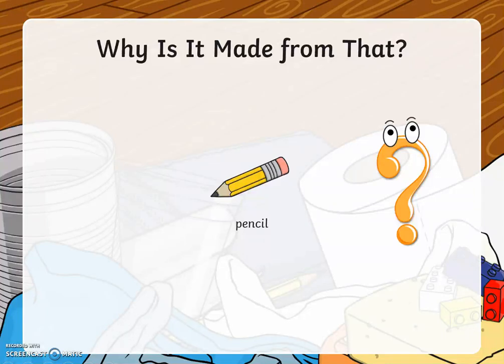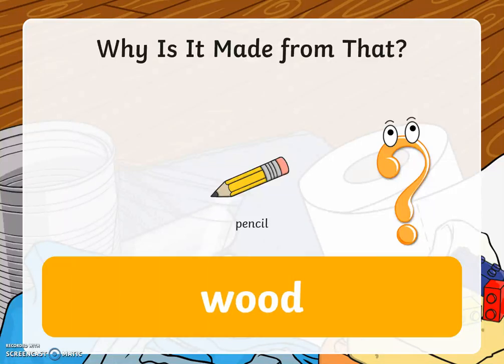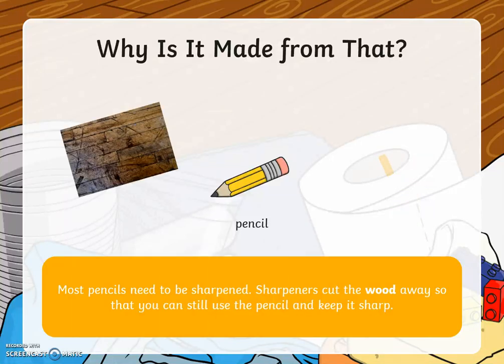A pencil. A pencil is made from wood. Wood is strong and hard, which helps us when we write. Most pencils also need to be sharpened. Sharpeners cut the wood away so that you can still use the pencil and keep it sharp.